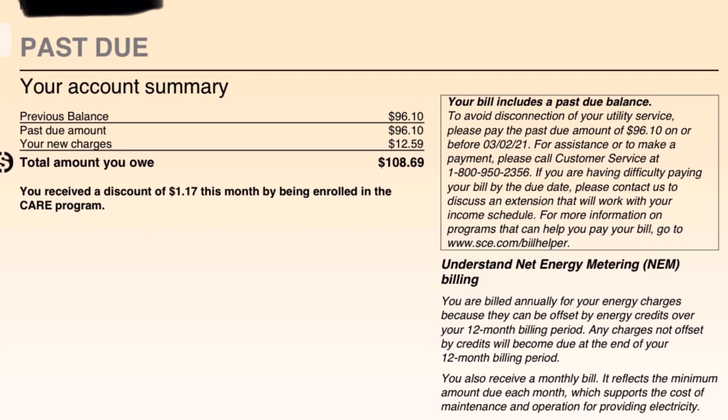So as I scroll down, you can see the past due amount is $96.10 and your new charges are $12.59. So my last bill, I didn't pay it because I was thinking it was going to roll into my new yearly solar billing and that I could use the solar credits to pay that instead of paying cash.